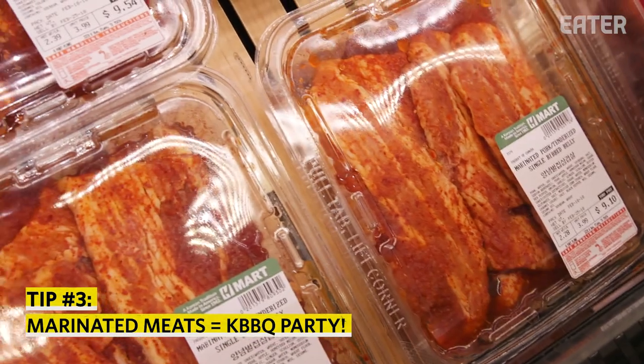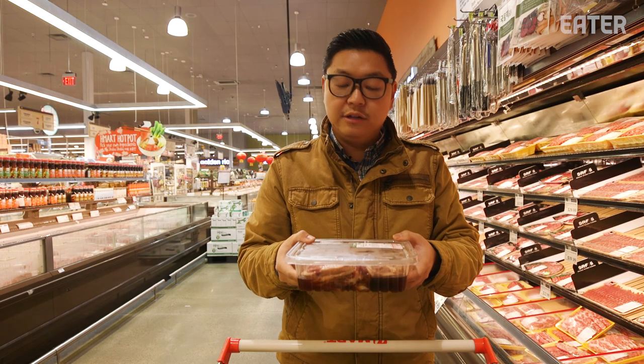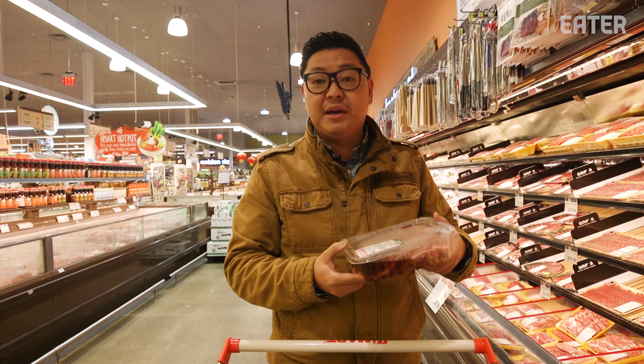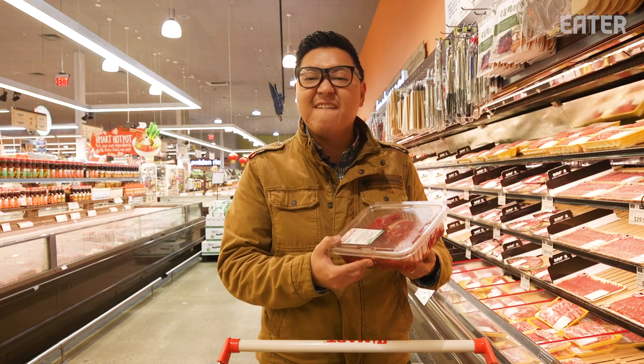You can also get meats here. So, LA galbi — it's already pre-marinated. All you got to do is go home and fire up your grill. You can even just cook this on a cast iron skillet. Growing up, we would go to picnics and my family would ask for like 50 pounds of this stuff — a whole bucket, grilling it in the park. This thing cooks up in like five minutes.